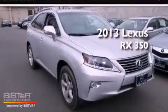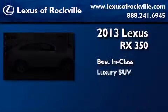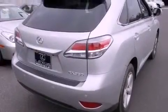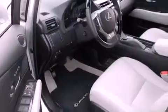This is a brand new 2013 Lexus RX 350. Features include dual power seats, air conditioning with automatic climate control, cruise control, a CD player, and a leather wrapped steering wheel.